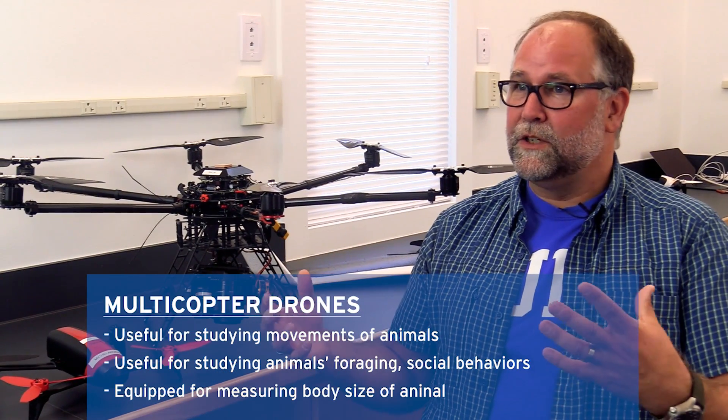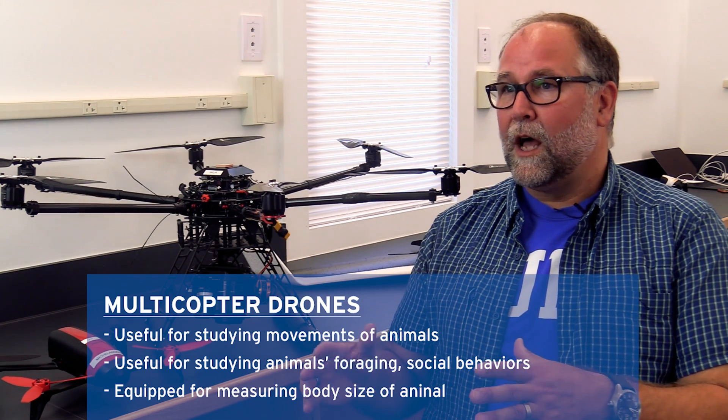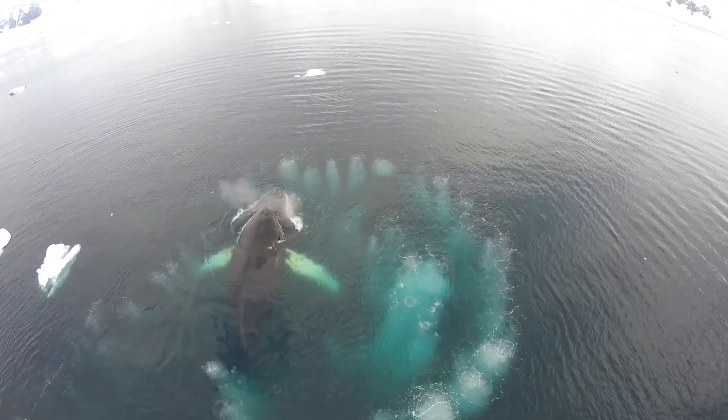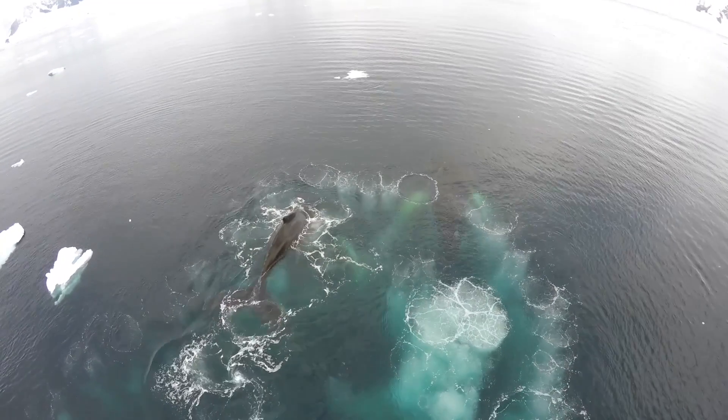We work a lot with multi-copter drones, essentially small helicopters with multiple propellers. This aircraft here we use a lot to study the movements of whales. We're able to fly over them, measure them, and follow their behaviours to look at how they're foraging or how they're socialising.